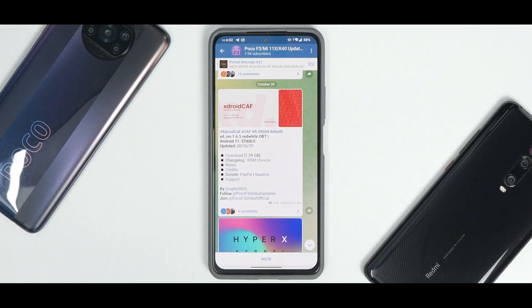Hey guys, welcome to another video for the Mi 11X, the Poco F3, also known as the Redmi K40. This is a device on which we flash a lot of custom ROMs. It's powered by the Snapdragon 870, has a wonderful display, and has amazing development for custom ROMs as well.